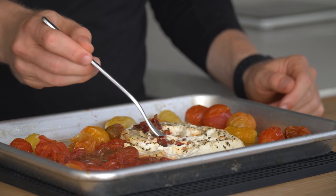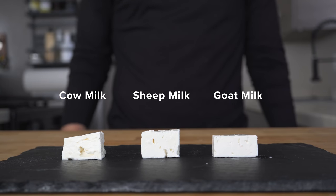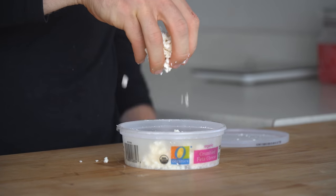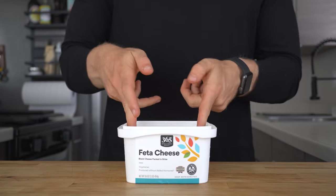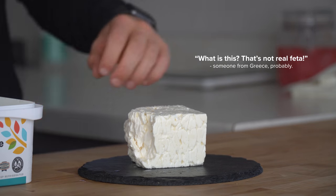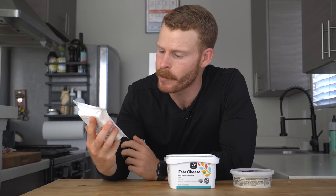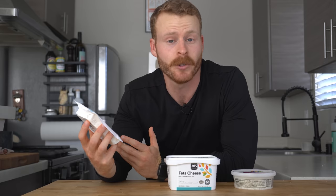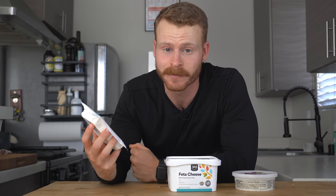All feta-style cheese may be delicious, but they are not all created equally. For example, after watching this video, you'll understand why I wouldn't advise picking up the pre-crumbled stuff, and if there was a person from Greece with me right now, they wouldn't even call this other block that I buy all the time real feta cheese. Feta cheese is one of my favorites to have in the fridge, but understanding what type of feta you actually have available has some pretty unique implications on how we cook with it and consume it. So, let's break it down.